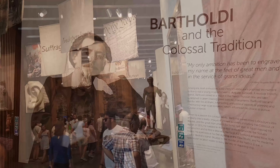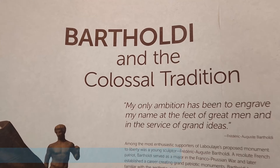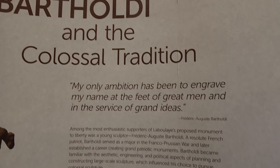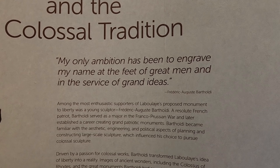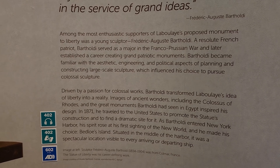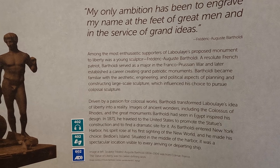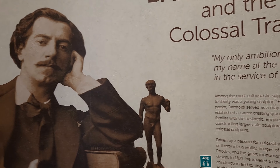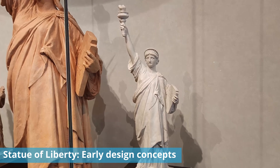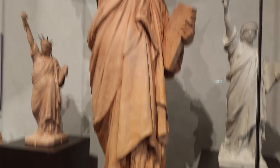The Statue of Liberty was created by Frédéric Auguste Bartholdi from France, who was a sculptor that wanted to make a colossal statue project. He decided to commemorate the two countries of France and America and their shared democratic ideas, and the fact that France and America were friends and France helped win America's independence from England. Here we see some of the early design concepts for the Statue of Liberty, which is based off of the Roman goddess Libertas, which shows liberty enlightening the world.